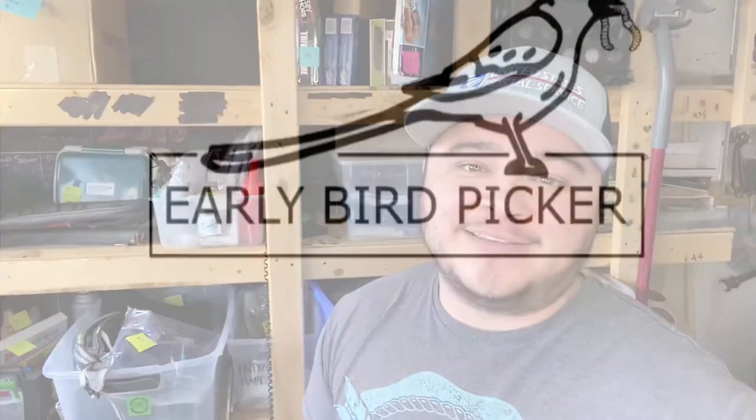Thanks so much for watching this episode of Early Bird Picker. Here are all the items that sold on eBay and Facebook Marketplace. Comment below with your favorite thing that I sold in this video. Thanks again.